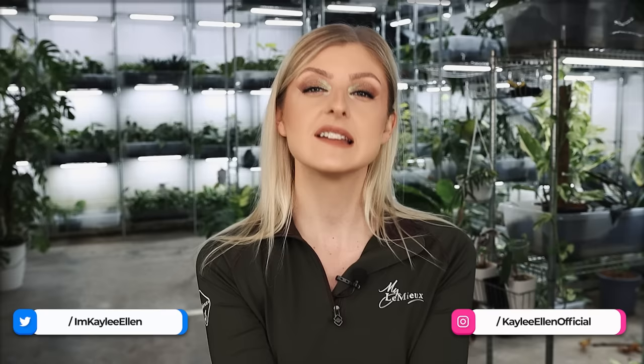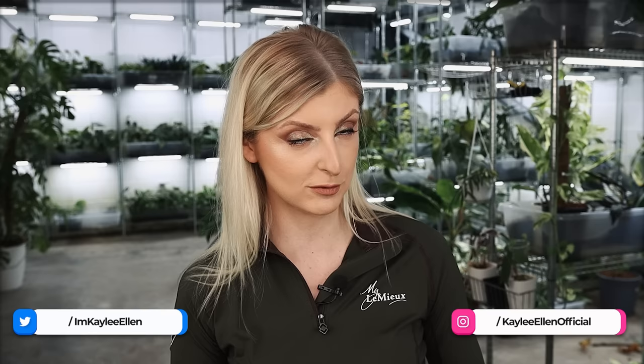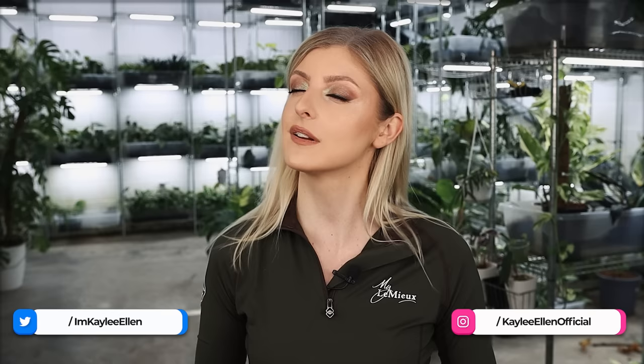If you like this video, please give it a big thumbs up - it really helps me out and lets me know you're enjoying the content. If you're new here and haven't subscribed yet, I would love it if you could do so. That's it for this week's video - I will see you in the next one. Have a great weekend. I'll love you and leave you. Bye!